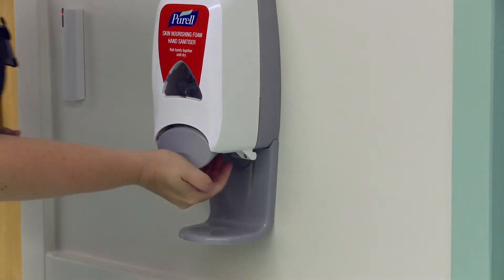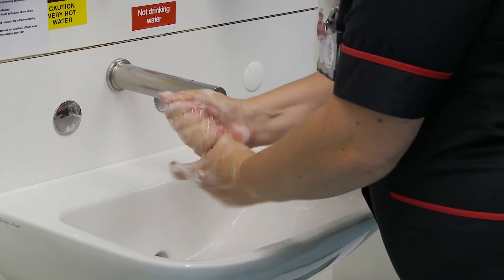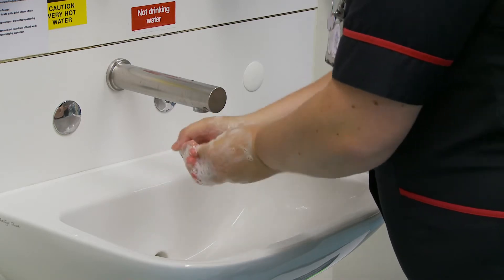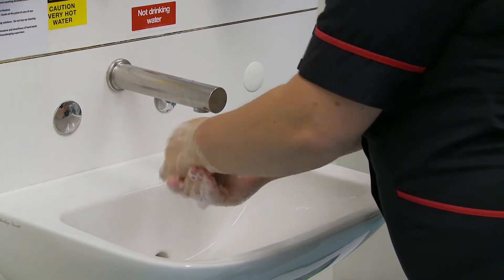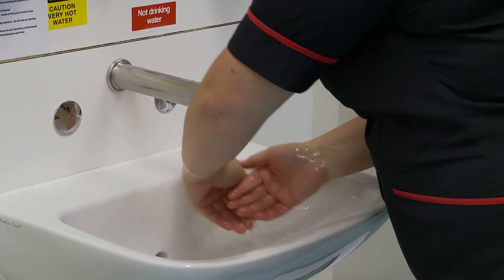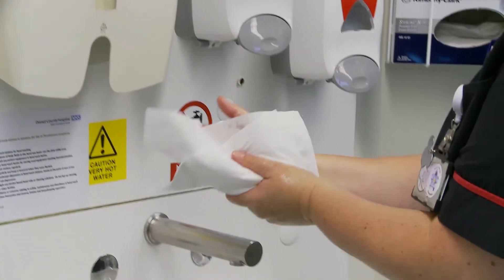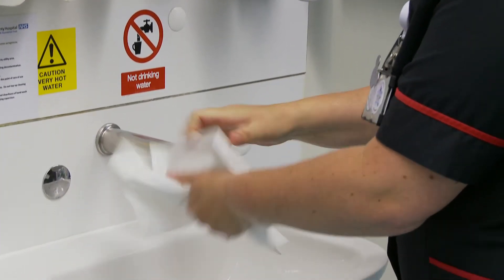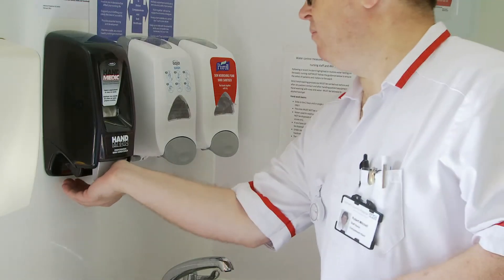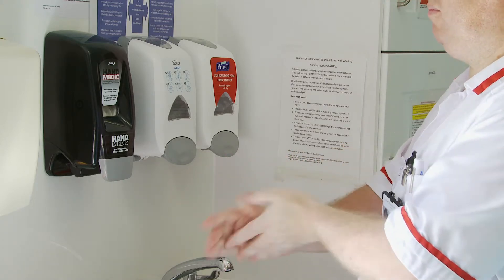Alcohol hand rub is also available at the point of care. Staff who are caring for patients need to ensure that hand hygiene is performed before and after patient care. We recommend that staff wash their hands if they are visibly soiled or if they are looking after a patient who has loose stools and/or vomiting. When performing hand hygiene, it's recommended that staff take care of their hands by regularly using a protective hand cream or lotion, at least daily. These are available in all wards and departments.